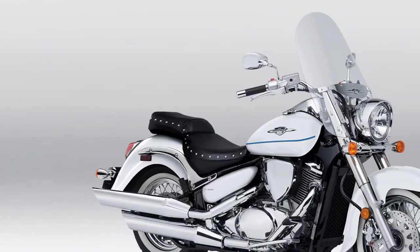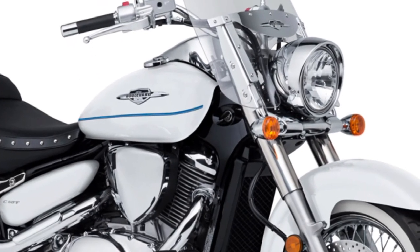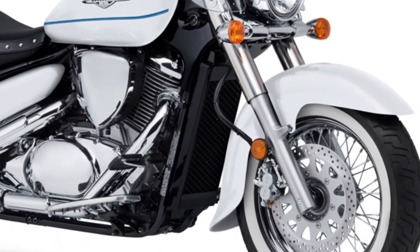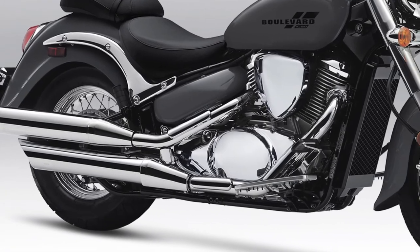The 2025 Suzuki Boulevard C50 continues the legacy of Suzuki's Boulevard lineup, known for its blend of classic cruiser styling and modern performance.